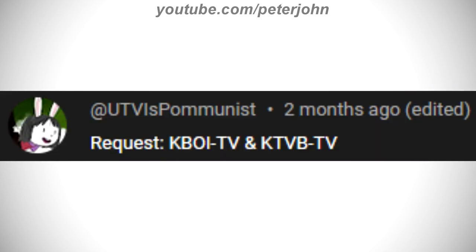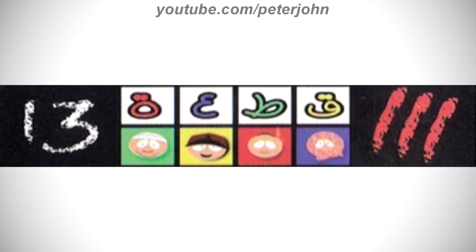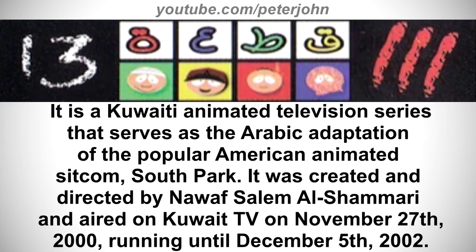These are the people who requested today's logos — I hope you like it. First I'm gonna talk about Block 13. It is a Kuwaiti animated television series that serves as the Arabic adaptation of the popular American animated sitcom South Park. It was created and directed by Nawaf Salem Al-Shamari.